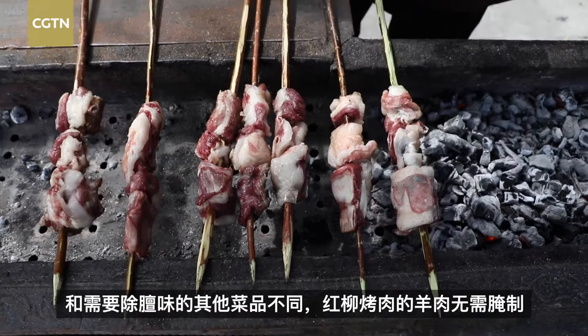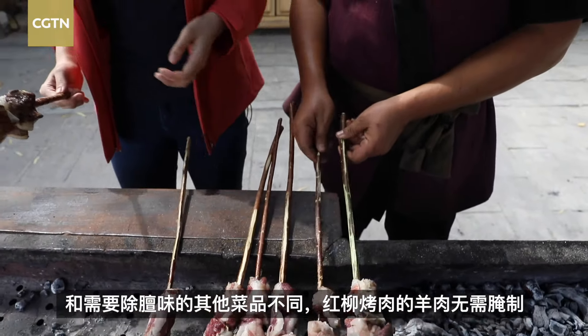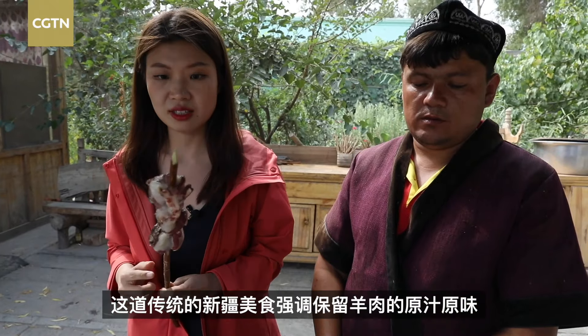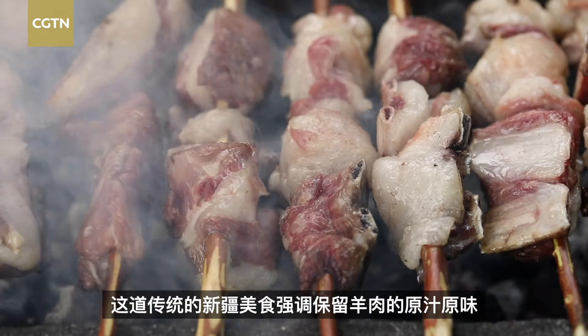There's no marinating process, which can usually mask the flavor of the meat. But this traditional Xinjiang dish really stresses the authentic and natural flavor of the lamb itself, not the seasonings. To make the best of it, they utilize the power of the red willow.